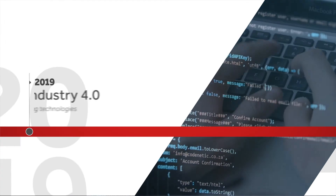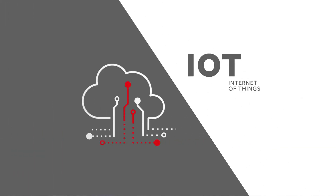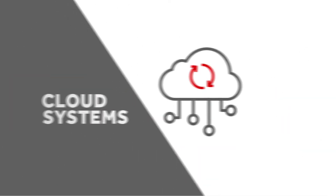Today, we experience the fourth industrial revolution with emerging technologies such as Internet of Things, artificial intelligence, machine learning, big data, cloud systems and digital twins.